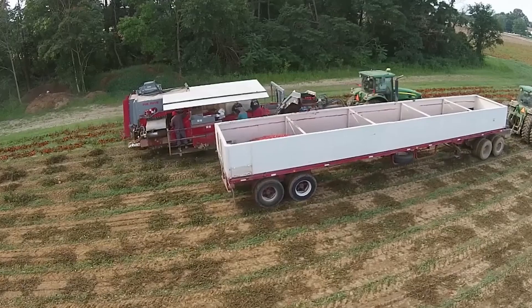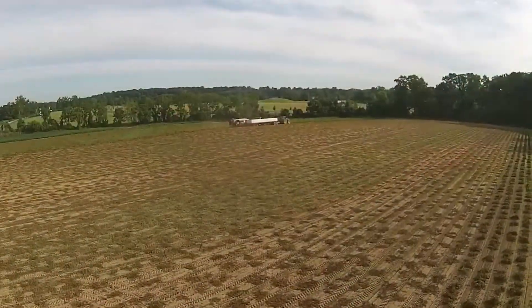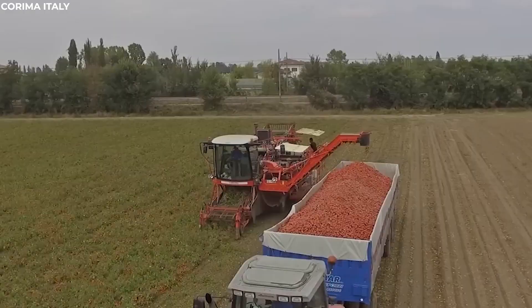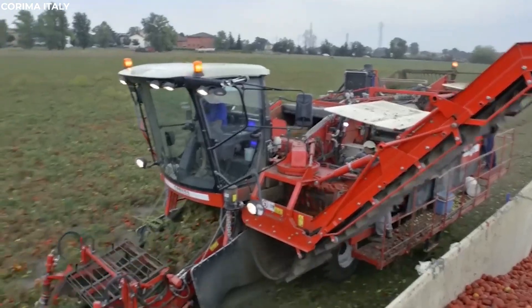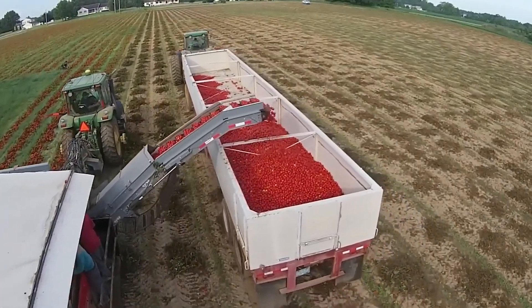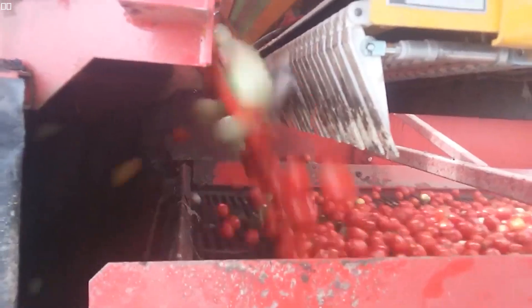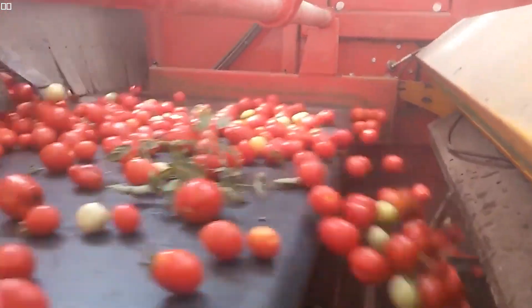Once the tomatoes are harvested, they embark on a journey through the harvester's intricate system of conveyor belts and sorting mechanisms. These machines handle the delicate fruits with the utmost care, ensuring that they reach their destination in pristine condition. The sorted tomatoes are then ready for immediate processing or sale, a testament to the efficiency and precision of modern agricultural technology.